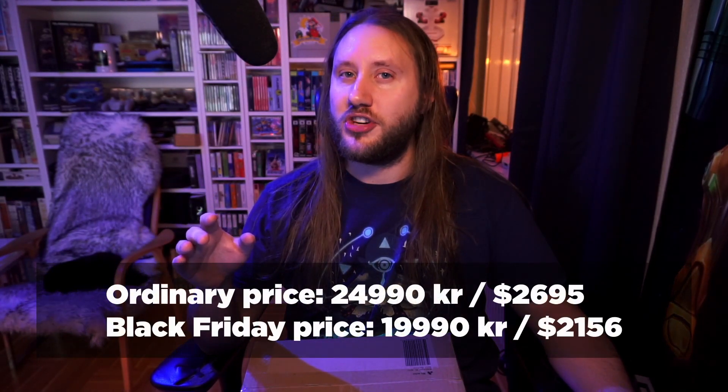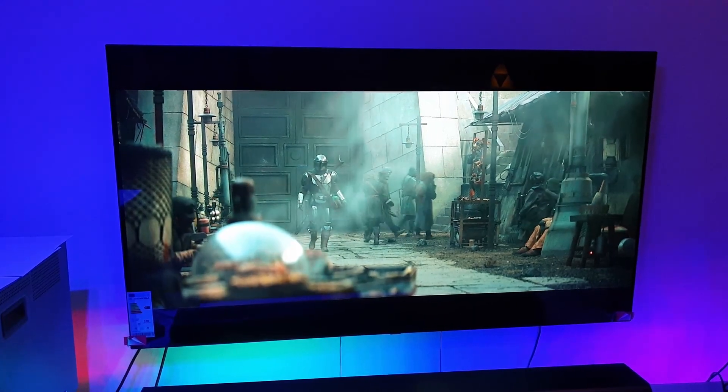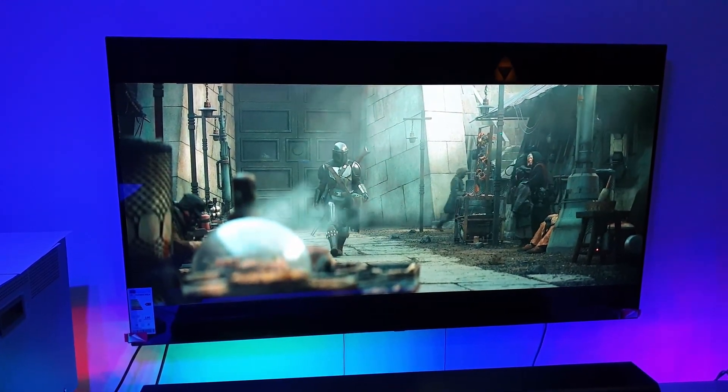A lot of things happened since last time. We had Black Friday and I picked up a new OLED TV — $500 cheaper here in Sweden — the LG OLED CX 65 inch, really nice TV. I haven't really put it to the super test with a PlayStation 5 yet, as I still haven't received my PS5. Hopefully I'll get one maybe in February or something.